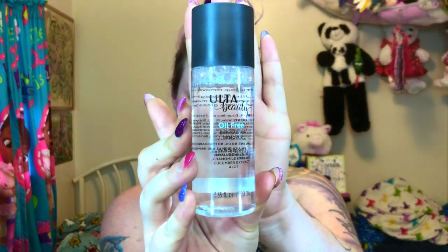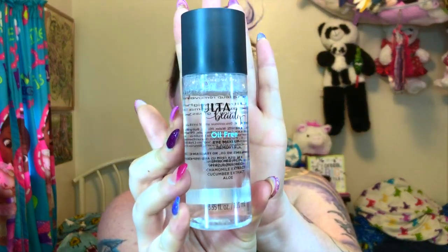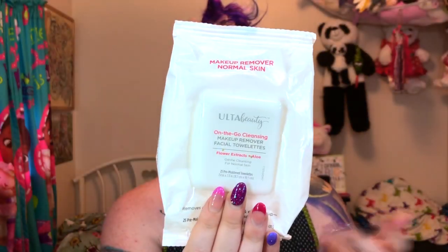To remove my makeup, I use the Ulta Beauty oil-free eye makeup remover for my eyebrows and eye makeup. Then for the rest of my face I use Ulta Beauty makeup removing wipes — they're super soft, super cheap, they smell really good, and they do the job well. After that, I wet my face with lukewarm water — not too hot, not too cold. In the mornings though, I wash with cold water because it helps reduce puffiness and redness.